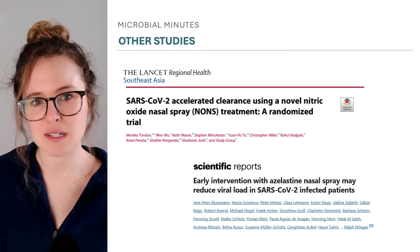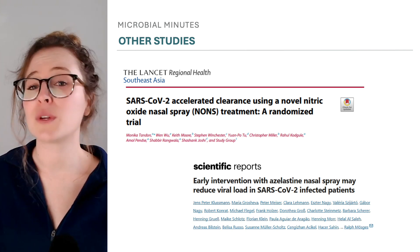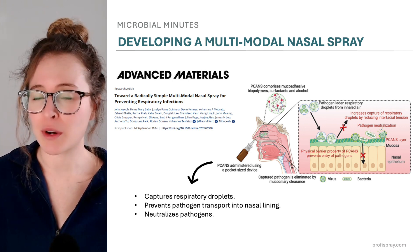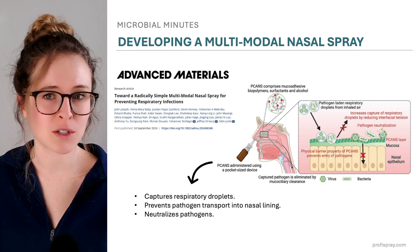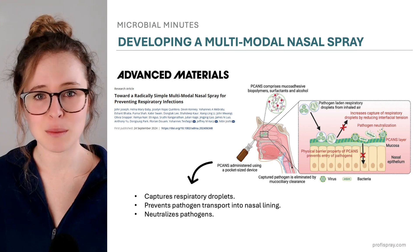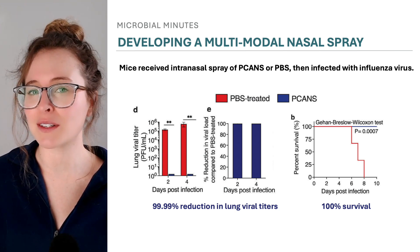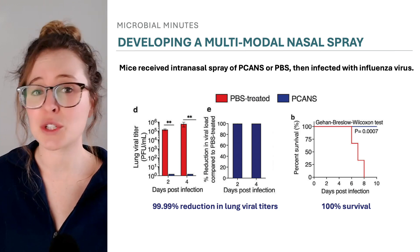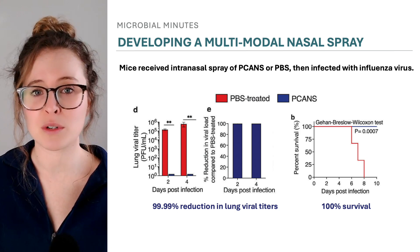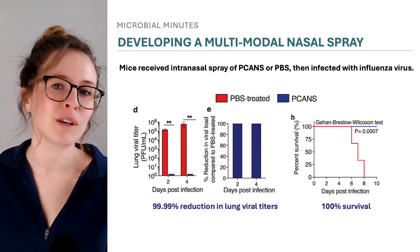Generally, nasal sprays work one of two ways: they either kill the pathogen, as is the case with nitric oxide, or coat the nose and block entry of the virus into the nasal lining. In a recent preclinical study, scientists created a nasal spray that does both things to increase efficacy. The spray, called pathogen capture and neutralizing spray, or PECANS, consists of several polymers designed to coat the nasal passages, capture large respiratory droplets from the air, prevent pathogen transport into the nasal lining, and rapidly neutralize viruses. In mice infected with a highly virulent mouse-adapted strain of influenza virus, a single pre-exposure dose of PECANS reduced viral titers in the lung by 99.99% and ensured a 100% survival rate compared to zero percent in the control group. Assessing the spray in a 3D model of the human nasal cavity suggested it increased capture of respiratory droplets that harbor and spread viruses. However, additional studies, particularly in humans, are needed to understand how these results translate to human infection.